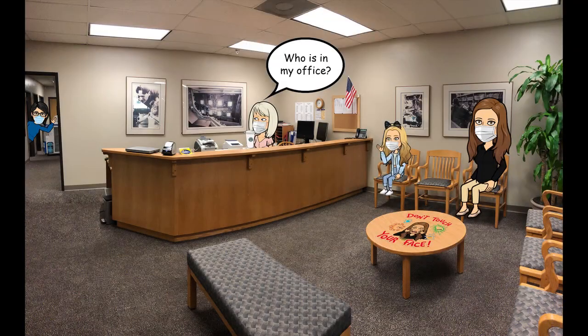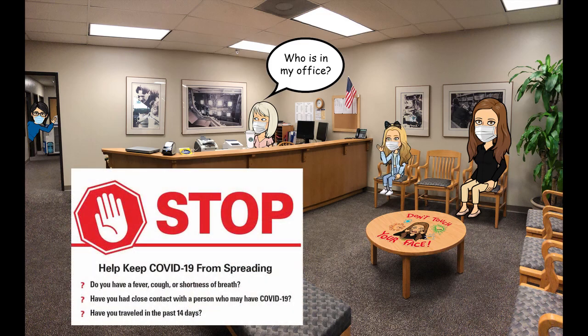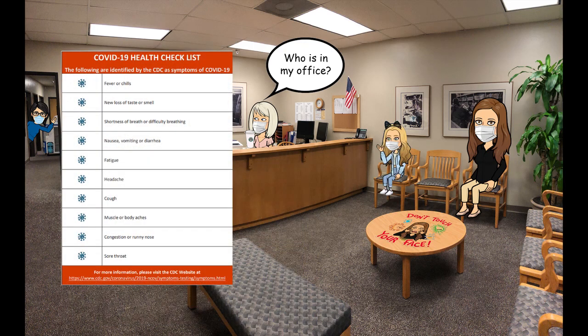If parents need to come into school, they will be required to check in at the front office as usual and answer questions regarding symptoms and exposure to the COVID-19 virus. We are requiring all families and staff to continue with COVID-19 self-checks before they leave for school each morning.